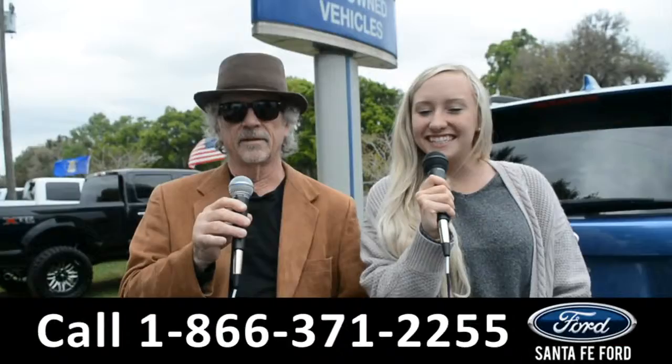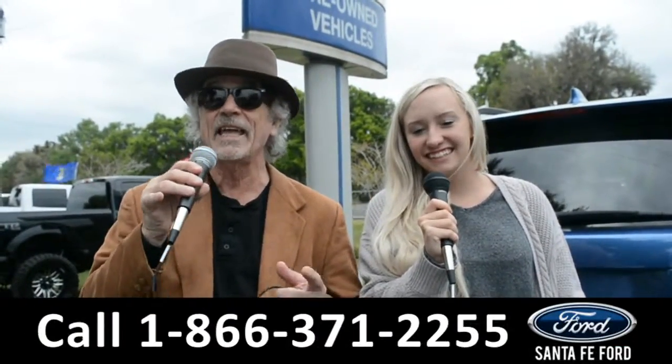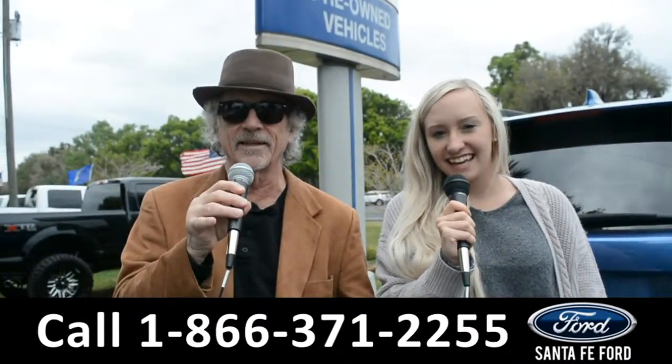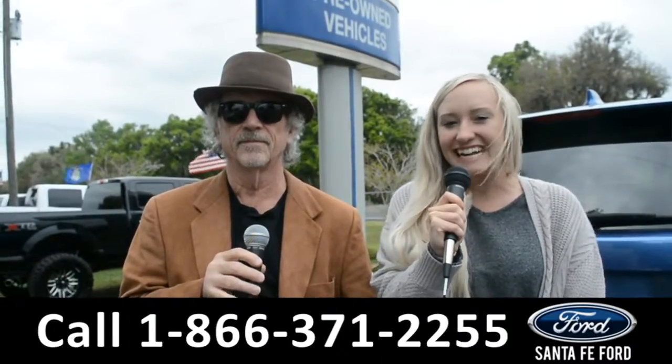Hey, this is Randy, and this is Alyssa, SantaFeFord.com, where we have hundreds of cars, trucks, and SUVs for sale, I-75, exit 399. We're about to take a look at a 2016 Nissan Altima. Stay tuned.